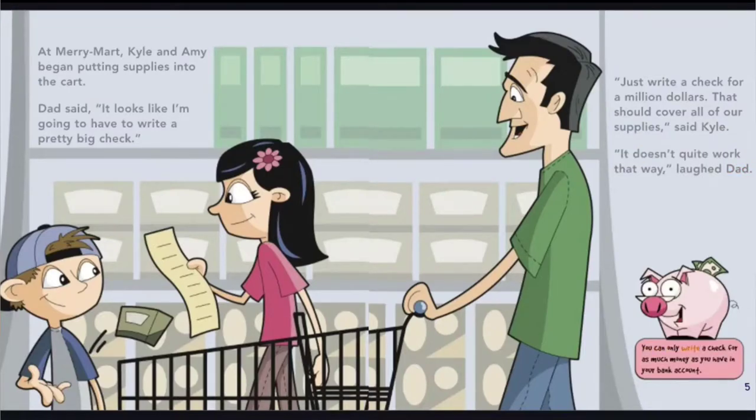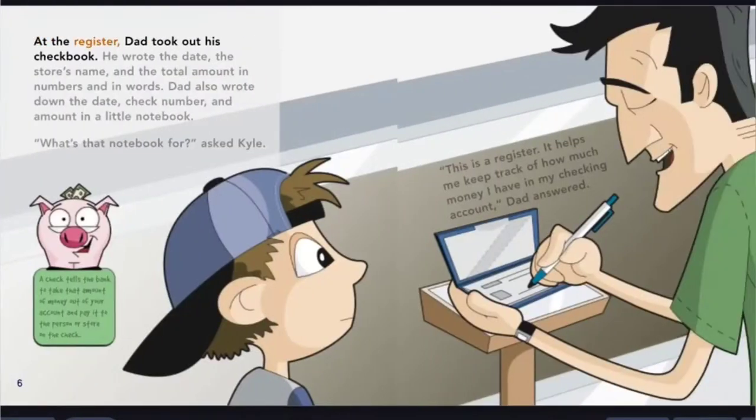You can only write a check for as much money as you have in your bank account. At the register, Dad took out his checkbook. He wrote the date, the store's name, and the total amount in numbers and in words. Dad also wrote down the date, check number, and amount in a little notebook.